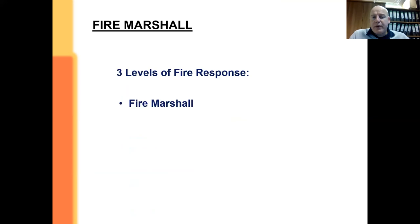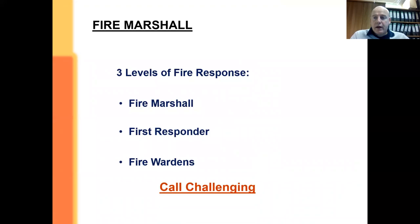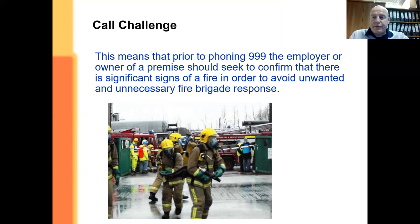There are a few ideas around who does what. A fire marshal is the person in charge; the first responder is the one who will go around and do a sweep of the area; or it could be a fire warden dedicated to specific roles. With that in mind, we have to think about call challenge — prior to the fire brigade coming out, they need confirmation, usually by two phone calls, that it is in fact a real fire rather than a false alarm.